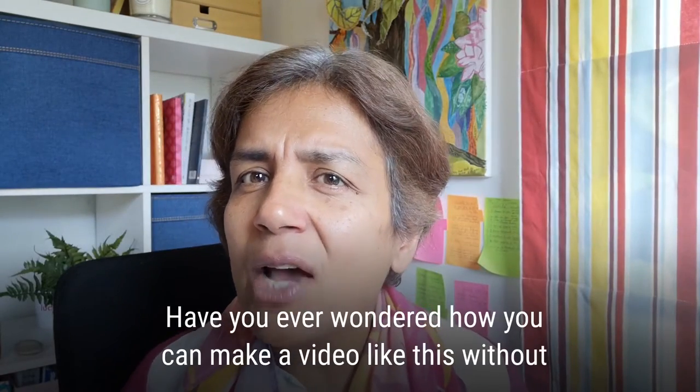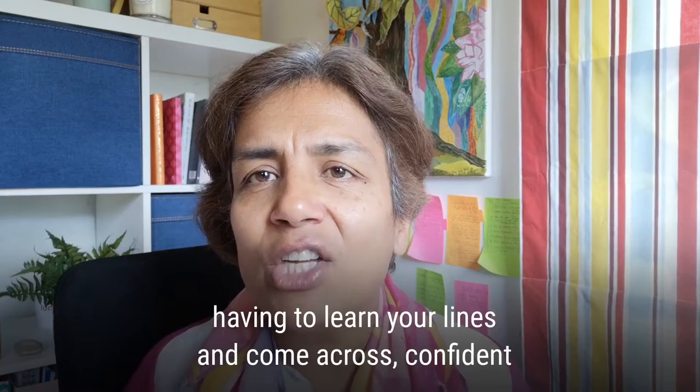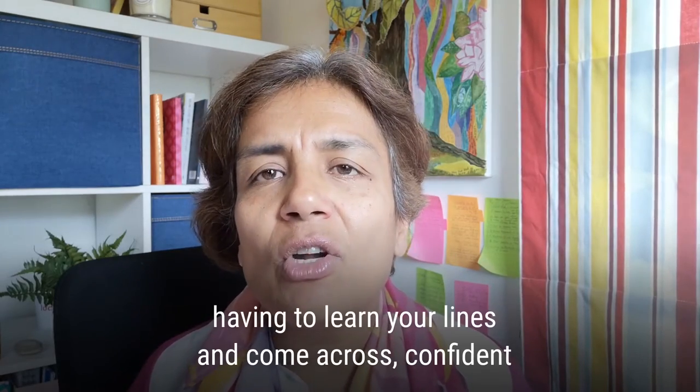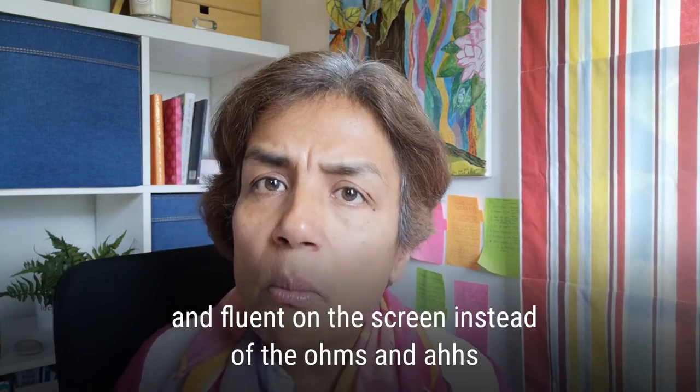Have you ever wondered how you can make a video like this without having to learn your lines and come across confident and fluent on screen, instead of the ums and the ahs and a bunch of hesitations?